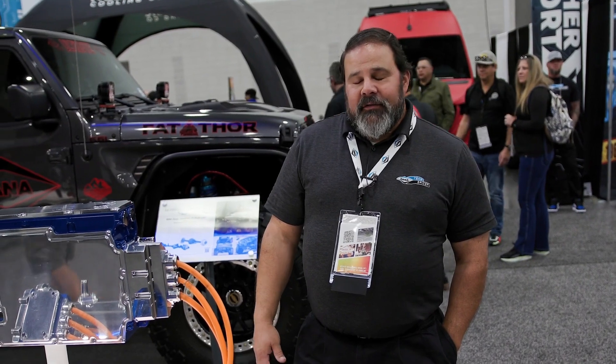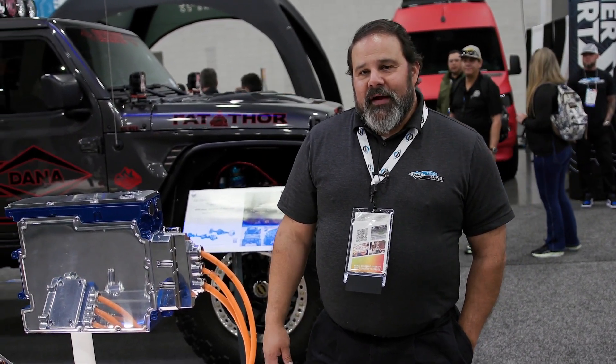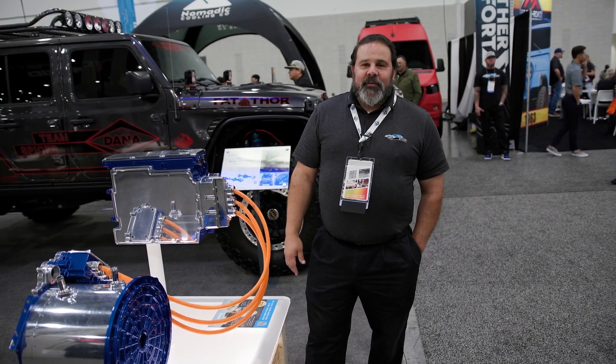So a lot of exciting stuff coming from Dana on the electrification side. If you want to see more, danatm4.com. That's it from electrification here at SEMA 2023.